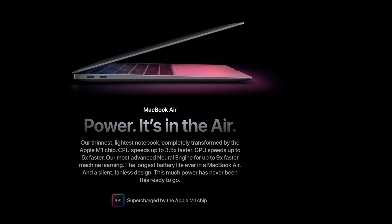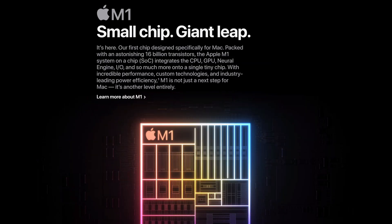The M1 is an ARM processor and it's super crazy powerful — you've probably heard that a million times — and I just want to add my own two cents to this discussion because it's completely blown me away.